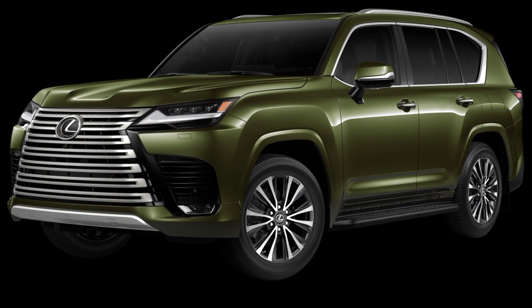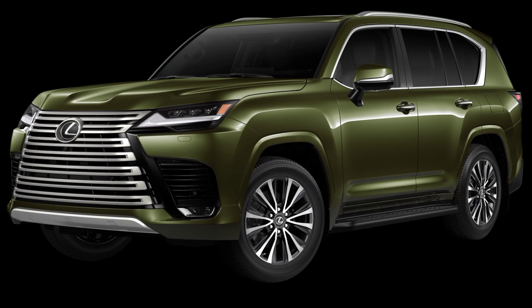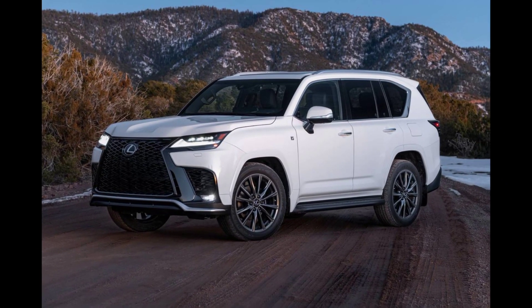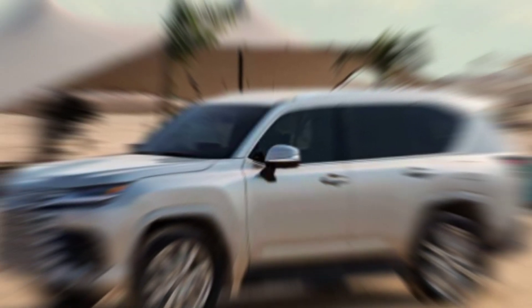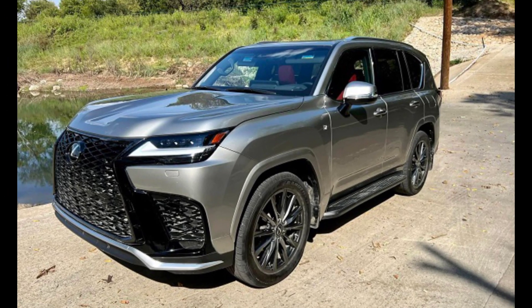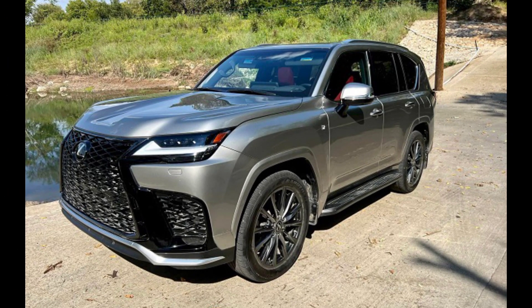Under the hood, a twin-turbocharged 3.4-liter V6 engine pumps out a healthy 409 horsepower and 479 pound-feet of torque. This translates to effortless acceleration, whether you're merging onto the highway or tackling a steep incline.